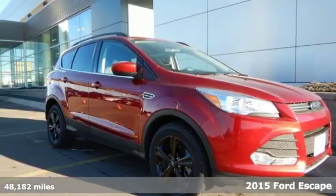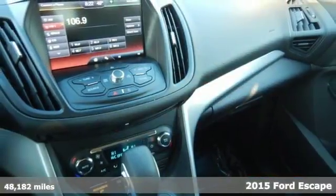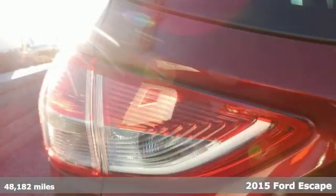Here's a 2015 Ford Escape. You'll feel safe, calm, and secure inside this surprisingly lush SUV.